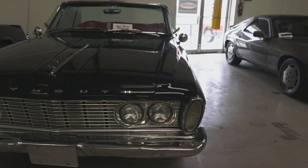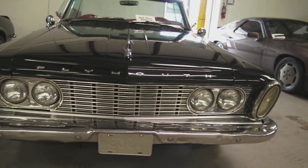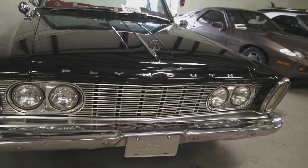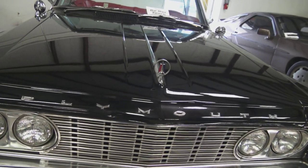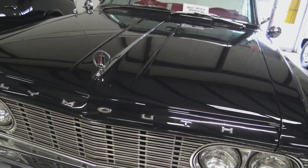Low production number, apparently, on that color combination and option package — it's one of one. Galen Gauvier documented it. It was just a really well-preserved original that's been restored as needed. All the trim is original on it.